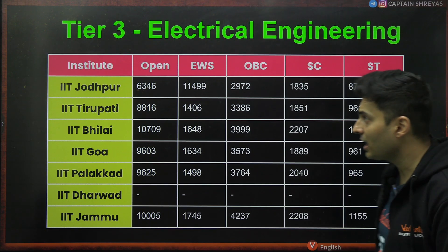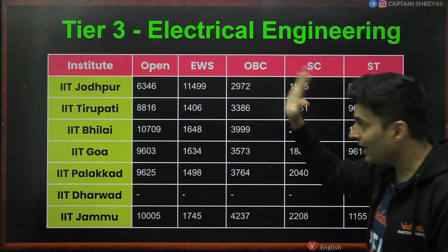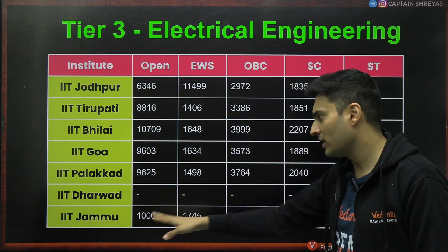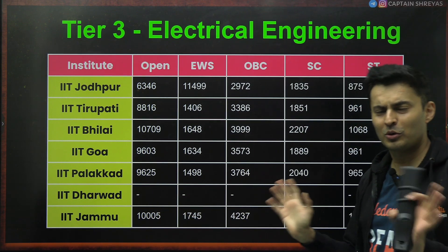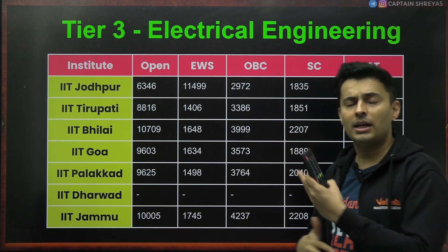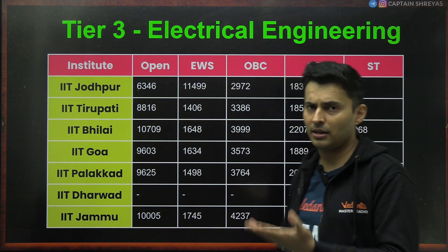If you talk about Tier 3 IITs for electrical: Jodhpur 6300, Tirupati 8800, Bhilai 10700, Goa 9600, Palakkad 9600, Jammu 10,000. So close to ranks of 8,000–9,000 in Tier 3 IITs, you can still get electrical engineering. Tier 3 IITs are also a good option when you are considering top branches like electrical.